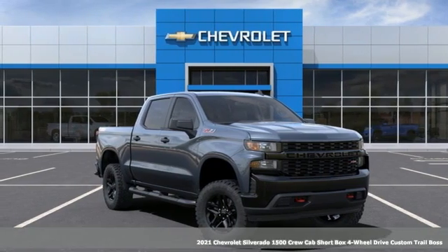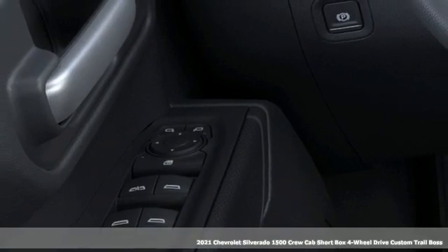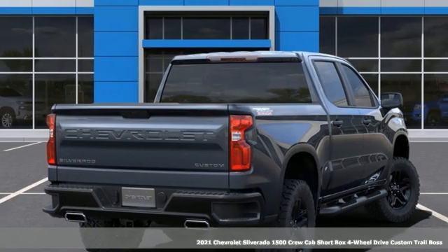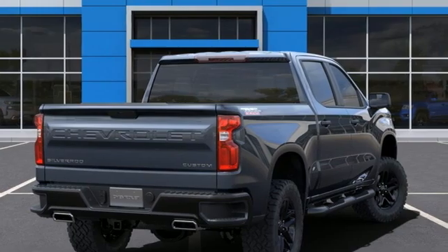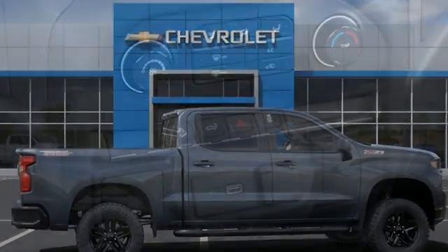Here's a new 2021 Chevrolet Silverado 1500. Projecting strength and durability and built to back it up, this Silverado 1500 is definitely one book you can judge by its cover. You'll look forward to every drive with features like these.